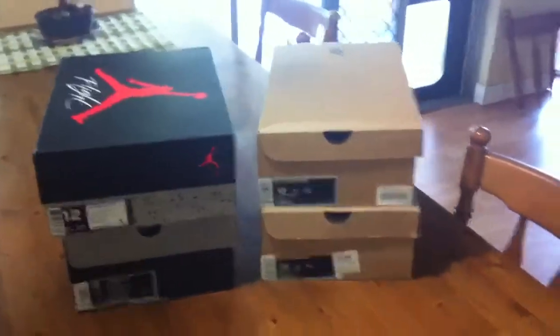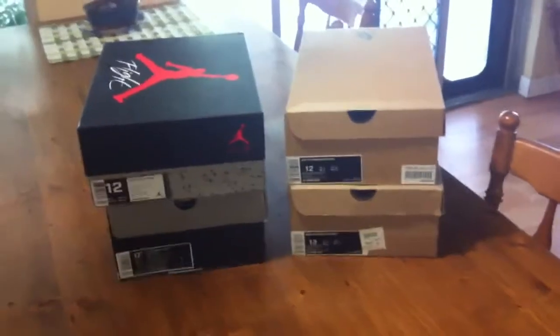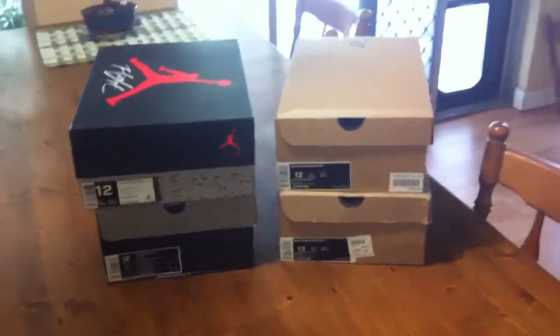What's up guys, Dirty here, and today I've basically got a video for you guys on a couple of sneakers that I picked up over the last three weeks.